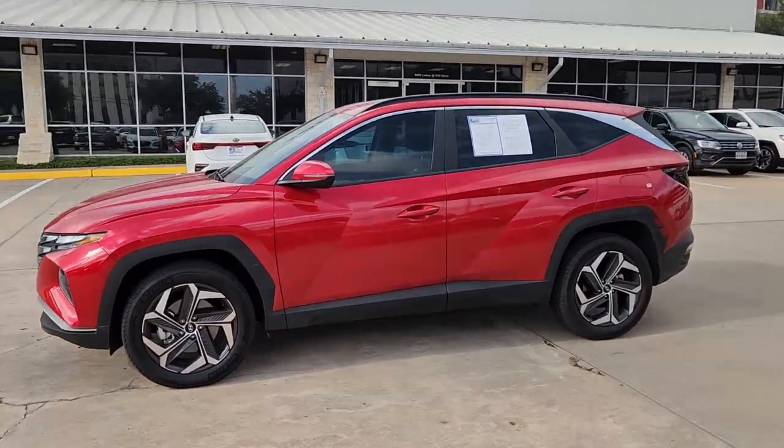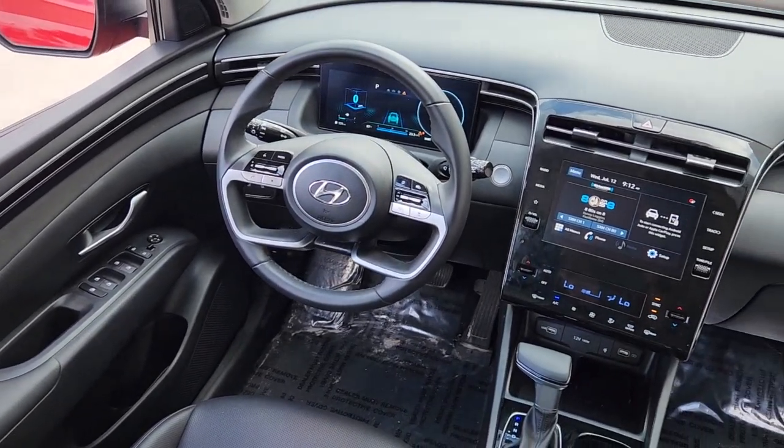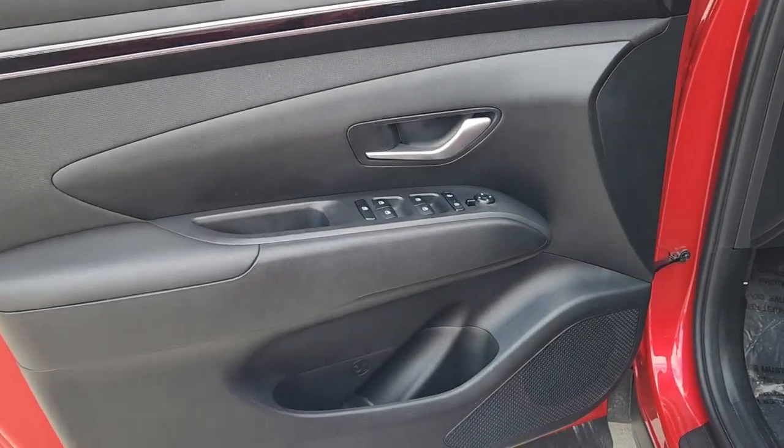Pre-collision system. All wheel drive. Navigation system. Four cylinder engine. Power liftgate. Lane keeping assist. Backup camera. Heated mirrors. Blind spot monitor. Alarm.